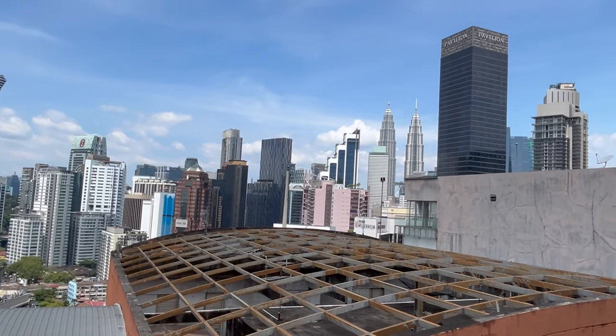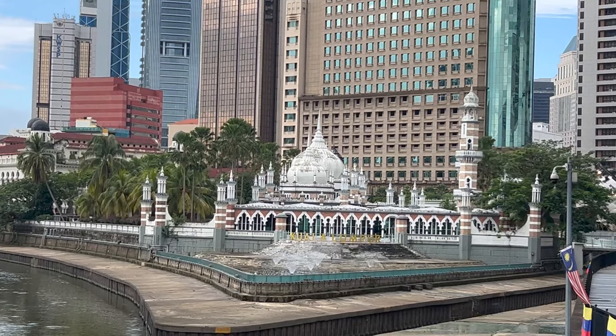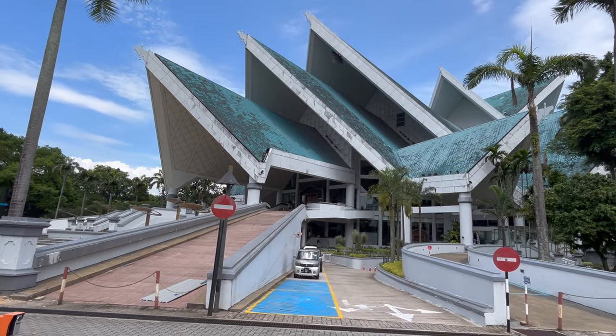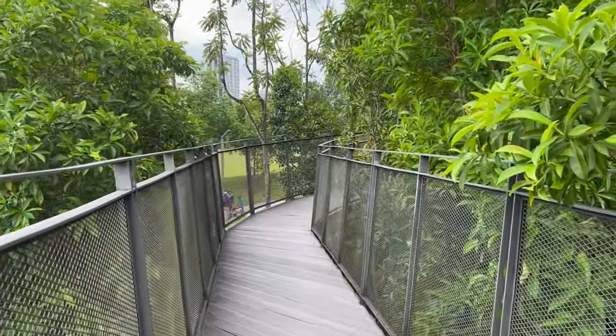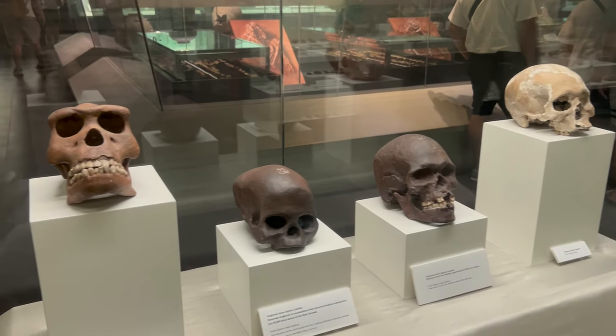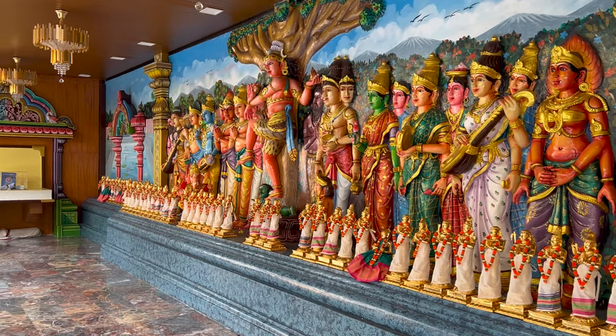Over the past three weeks we've discovered that there's so much more to this vibrant city of Kuala Lumpur, Malaysia than the famous Petronas Towers and the mouth-watering food. We've put together this video to highlight some of the hidden delights KL has to offer. Come join us and you'll see why this city has won a place in our hearts.